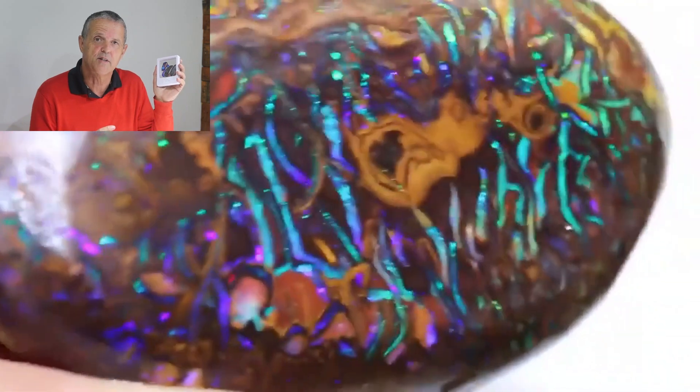This is a beautiful specimen, weighed 374 carats, from the Choroid Opal Fields in Queensland.